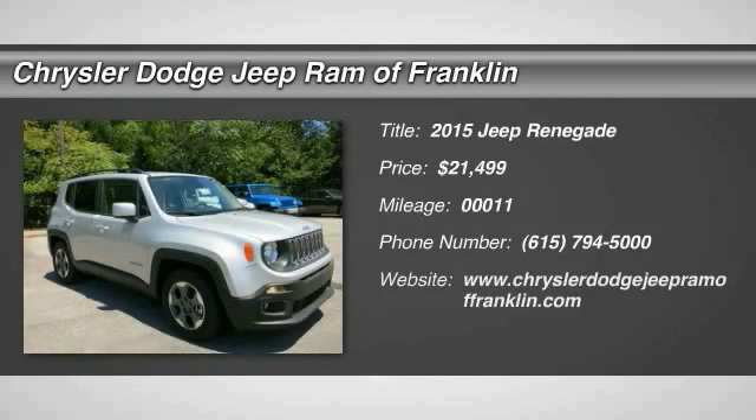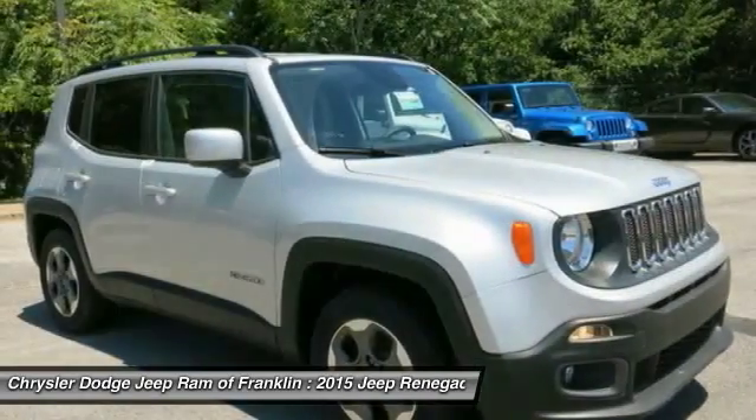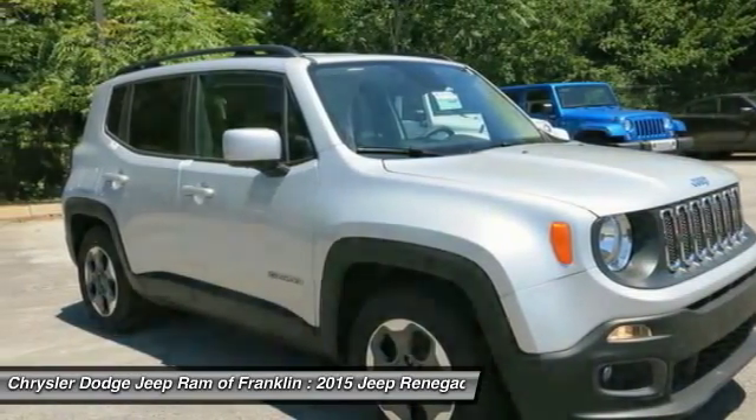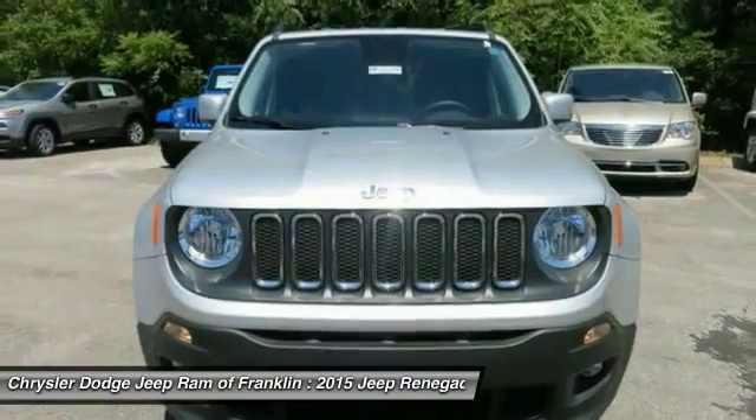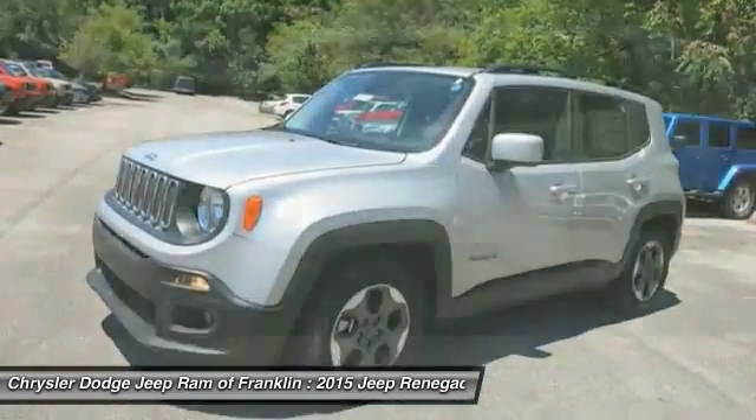The 2015 Jeep Renegade offers full-size capability built in a smaller SUV. The Jeep Renegade is an incredible combo of smart technology, cool colors, and innovative materials. It has a capable command center with the tools you need for discovering everything that's out there.